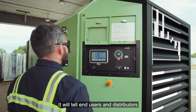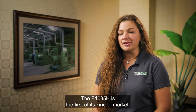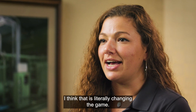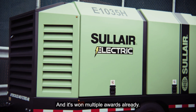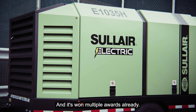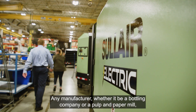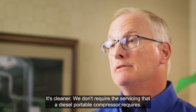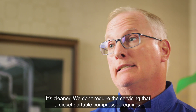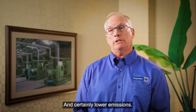It will tell end users and distributors about the health of the compressor. The E1035H is the first of its kind to market. I think that is literally changing the game, and it's won multiple awards already. Any manufacturer, whether it be a bottling company or a pulp and paper mill, electric is a much better option for them. It's cleaner, we don't require the servicing that a diesel portable compressor requires, and certainly lower emissions.